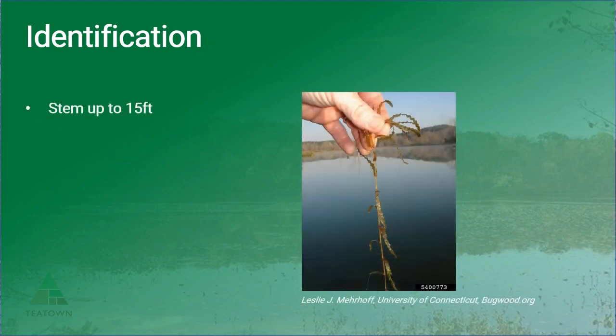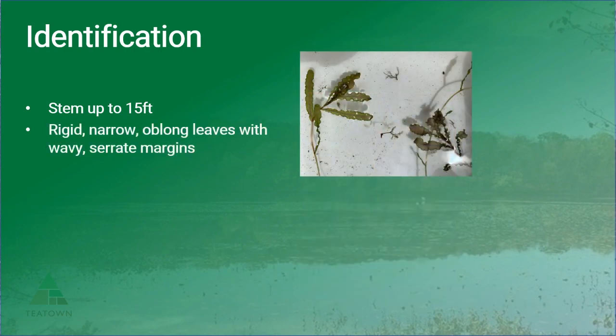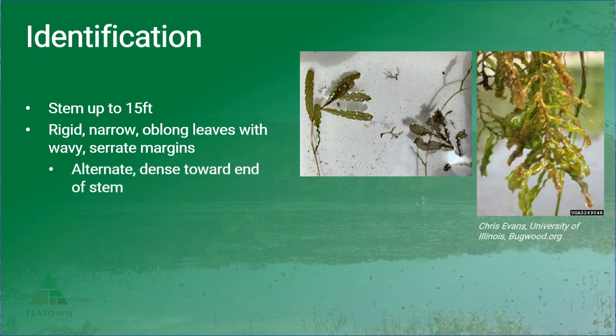The stem of curly leaf pondweed can grow up to about 15 feet. It has rigid, narrow, oblong leaves with wavy and serrated margins — some people say it looks like a lasagna noodle or bacon. It also has a really prominent mid-vein, which is another characteristic of all species in the Potamogeton family. The leaves are alternate along the stem and dense towards the end, forming a sort of bushy appearance towards the end.